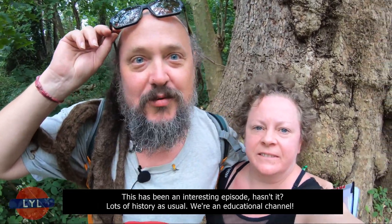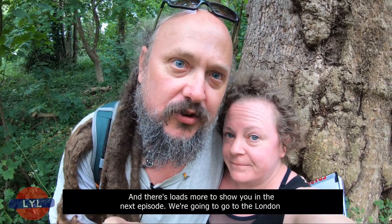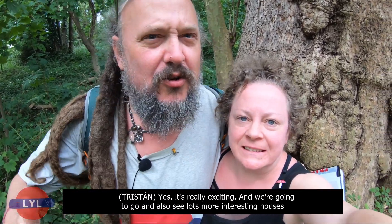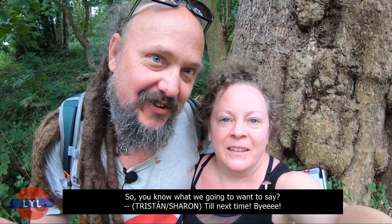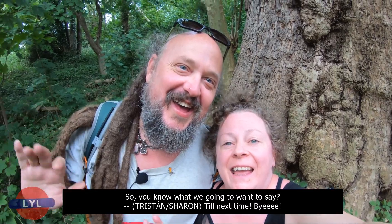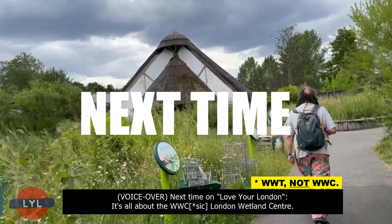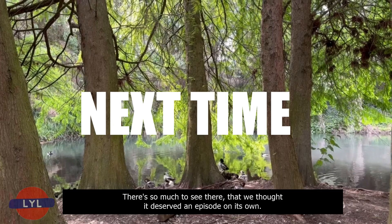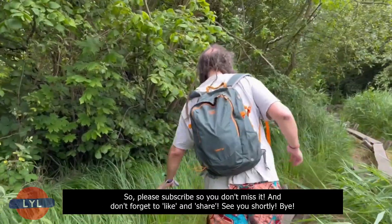This has been an interesting episode — lots of history, as usual. We're an educational channel and there's loads more to show you. In the next episode we're going to go to the London Wetlands Centre, which is just over there. It's really exciting, and we're going to see lots more interesting houses, pubs, and all sorts of stuff — so stick with us. Till next time! Please subscribe so you don't miss it, and don't forget to like and share. See you shortly!